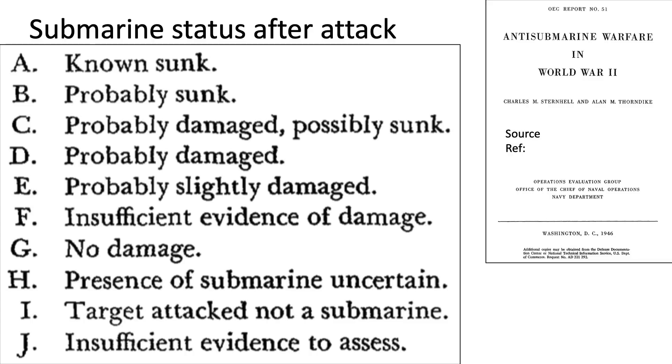The aircraft will need to determine the state of the U-boat after the attack, classified as Category A through J. Category A is known sunk, Category B is probably sunk, Category C is probably damaged or possibly sunk, and Category D is probably damaged.